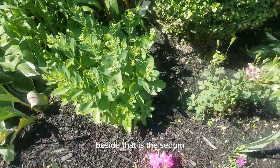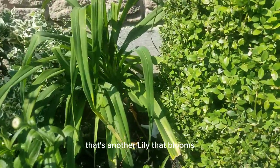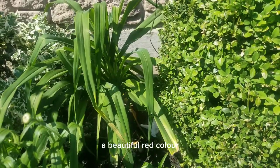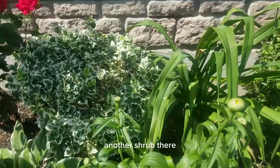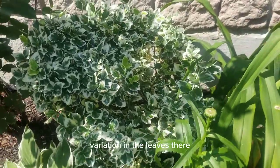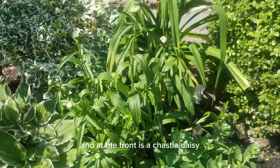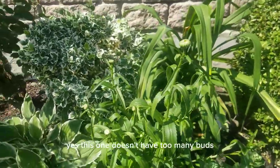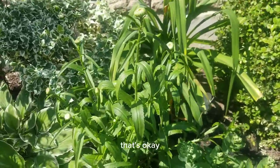Beside that is the Sedum, and over yonder is another lily that blooms a beautiful red color — that's for later in the season. Another shrub there. I love the variation in the leaves. And at the front here is a Shasta daisy. This one doesn't have too many buds, just a few buds, but that's okay.